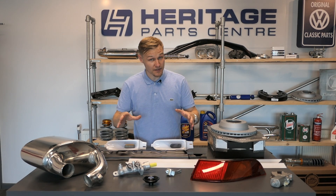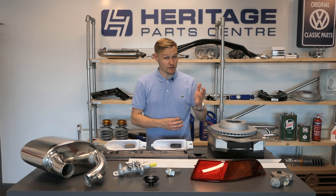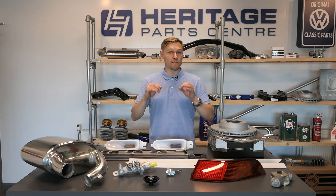Not all of the products in today's video are from Heritage Parts Centre, but it's worth taking a look at the website. There are over 25,000 Porsche and VW parts available, and if you bang in the code 9works10 at the checkout you get up to 10% off your basket.